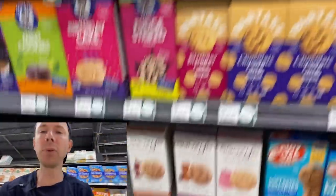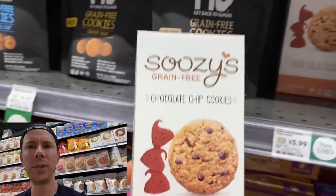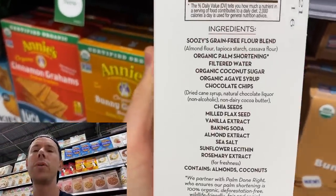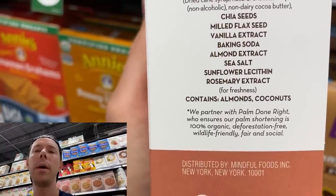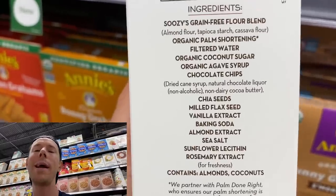Some people see this and they've been scanning it with the Bobby-approved app. It's Suzy's — they make grain-free bagels and grain-free chocolate chip cookies. They just don't use the best oils here. Organic palm shortening oil with a star — the star means they do palm done right. It's organic, deforestation-free. The rest of the ingredients are actually epic. But even if palm is done right and you don't deforest, which is a huge problem in the palm industry, it's still a highly processed oil. So you'd rather see something like a coconut oil like they do in the Simple Mills.